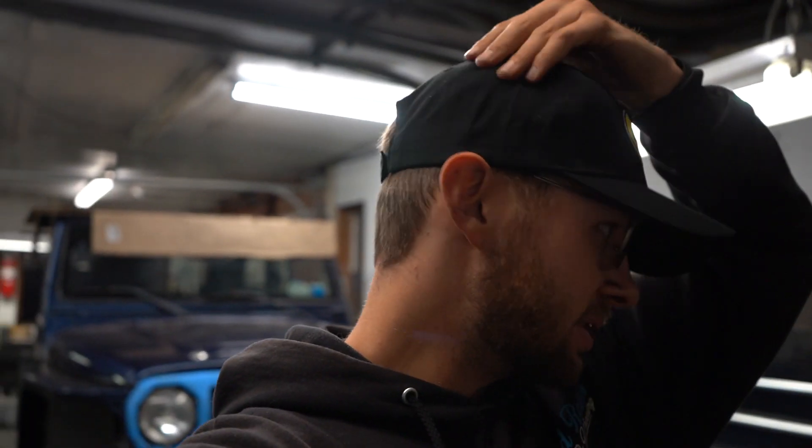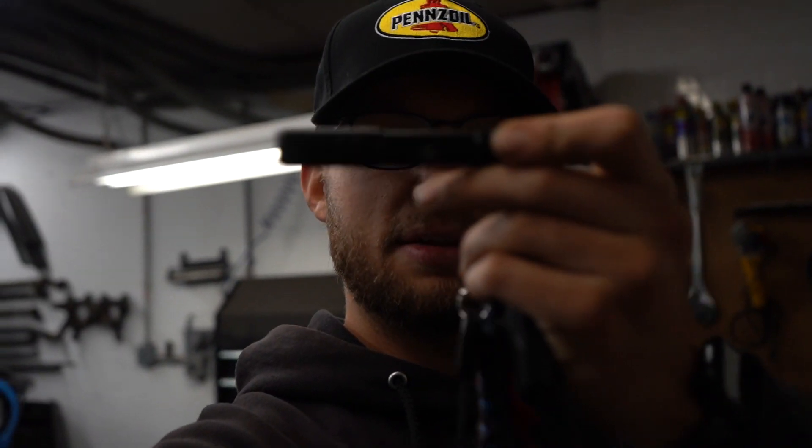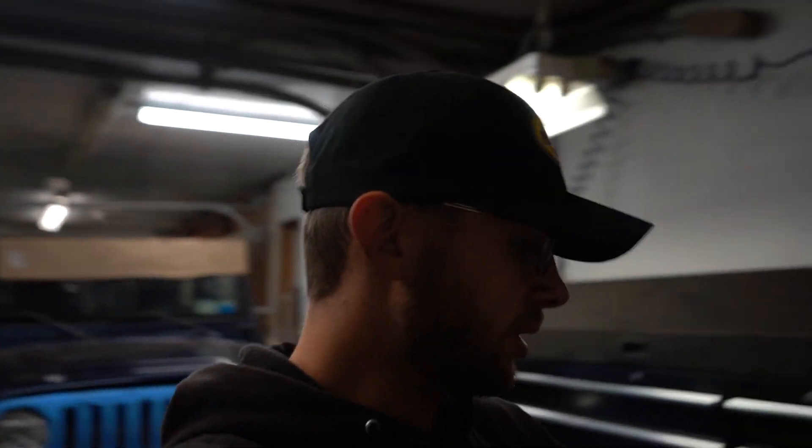Quick shout out to Pennzoil — they reached out to me and sent me a swag bag. It was actually really cool because it wasn't your normal stuff. You got a hat, which is actually really nice, a cool notepad, a pen, a sticker, and this cool little pen flashlight. It's super bright, it's got their logo on it.